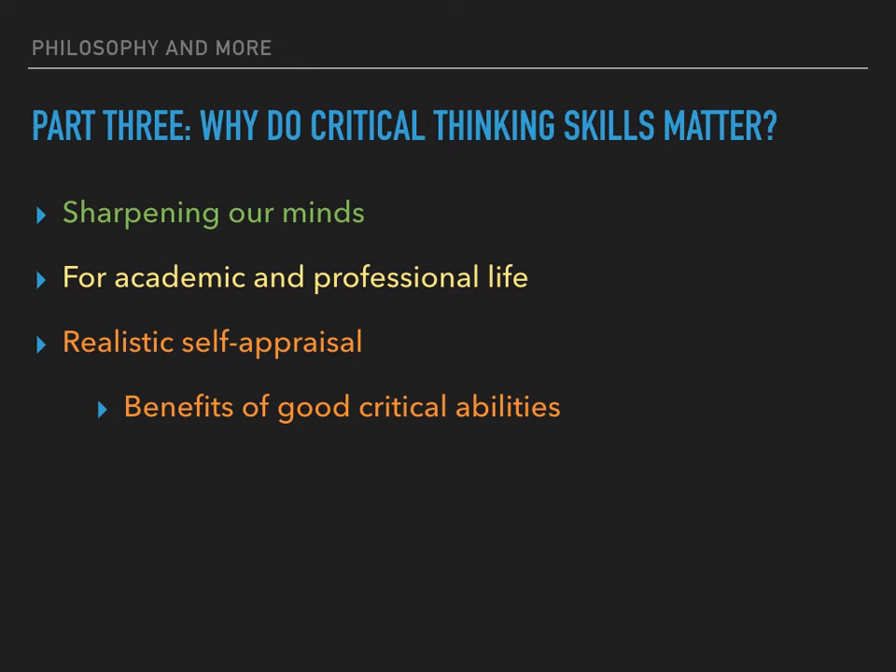Why do critical thinking skills matter? Firstly, they sharpen our minds. We often assume we have the full story or the right answer when that is not the case. It's easy to slip into repeating something we've heard or describing what we've read without much thought. Lazy thinking leads to mistakes, weak understandings, unconscious bias, unfairness and errors of judgment. Critical awareness sharpens our minds so that we are better able to identify where we need to slow down and apply more systematic critiques of our thinking processes and actions.